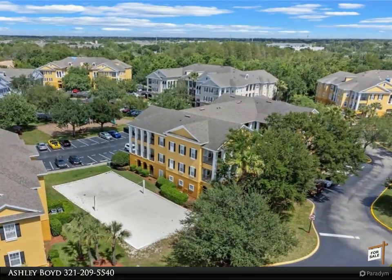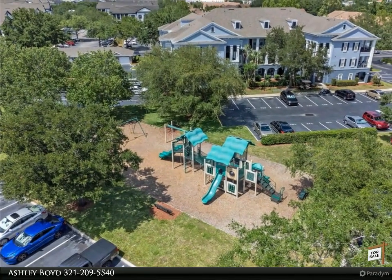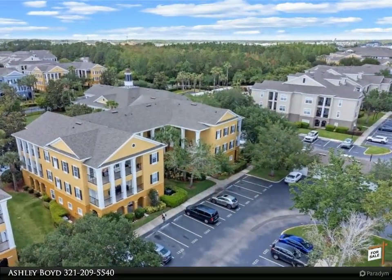Enjoy outdoor living on your balcony with access from the spacious living room or master. Both bedrooms offer walk-in closets, en-suite baths, tubs, and tile counters. The master includes a linen closet.